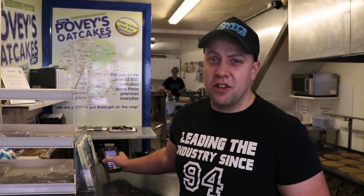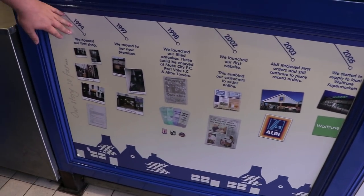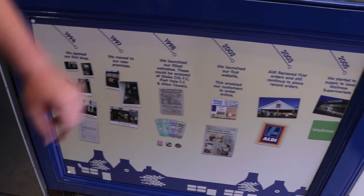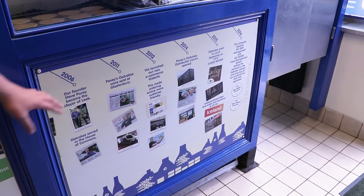We've got contactless so you haven't got to worry about that. Down here we've got the timeline of where we've come from since 1994, and these are some of the things that we've achieved over the years.